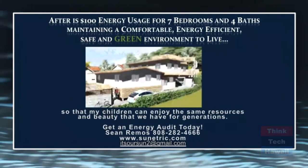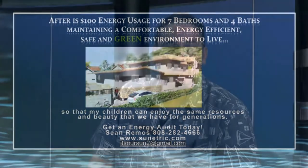The final slide shows a picture of the completed home. It's only about $100 a month now for a seven-bedroom, four-bath. We're able to maintain a comfortable, energy-efficient, safe, and green environment to live in — so that the keiki can enjoy clean water and clean air going forward. If you're interested in getting an energy audit done on your home, it does not cost anything. We can come out and take a look at what you're using and how you're using it, and give you some suggestions. I have a vendor's list and I've created quite a little energy portfolio. If you want to come over and see the house, I'd love to show you how it works. Thank you, Sean Ramos. That's it today for ThinkTech Hawaii Code Green.